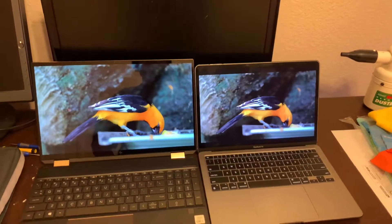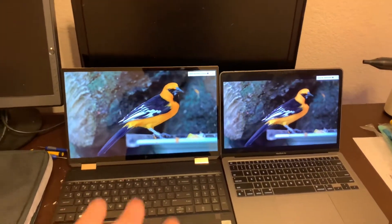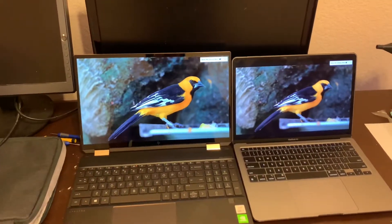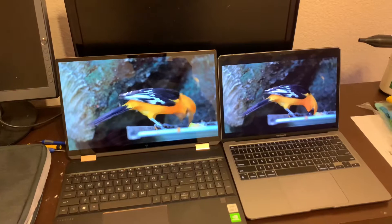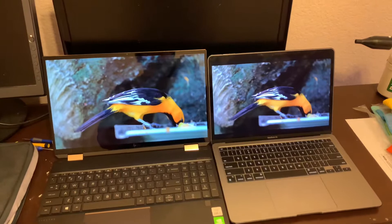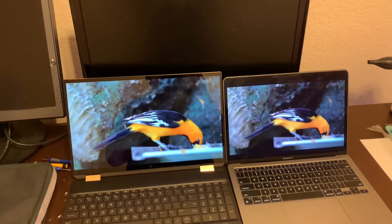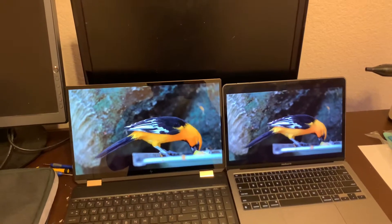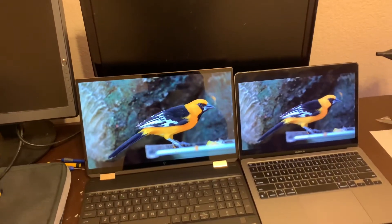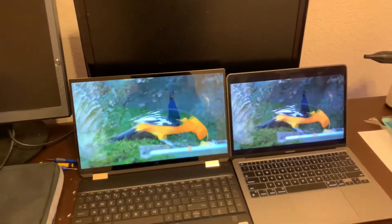The Apple display is brighter in this variant because this is a 340-nit variant at this price point. But it really doesn't matter because I don't even want to look at the Air's display anymore because it's lacking so much color. You guys most likely won't be able to see this at all in video, but even on this orange bird, you could see there's a much darker spot on the chest of the bird, the crest of the bird, than on the MacBook Air.